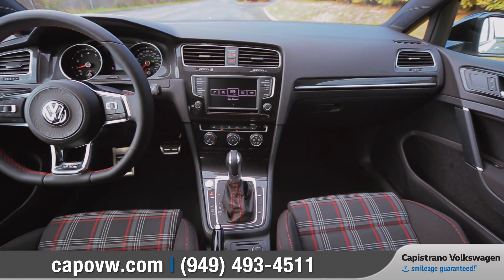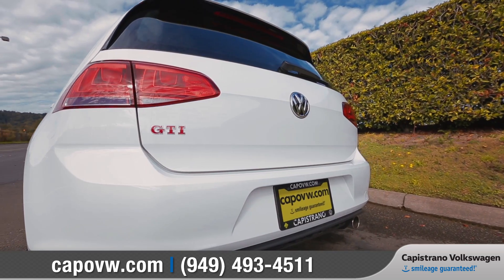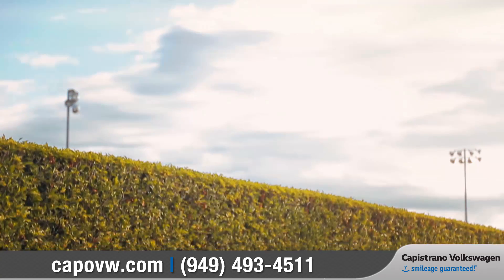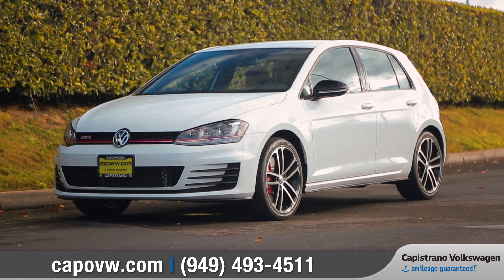Whether on your daily commute or completing a marathon of errands, the Golf GTI was born and bred to keep up with your fast-paced lifestyle. So come down and see us, and check out the 2017 Volkswagen Golf GTI.